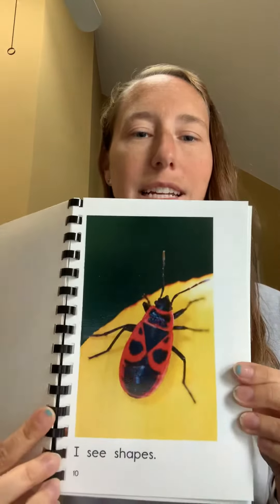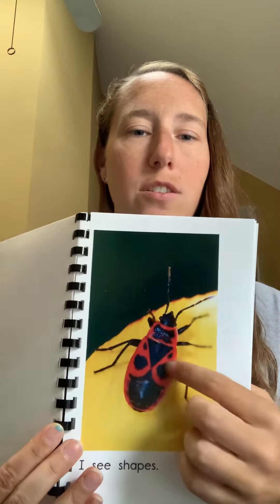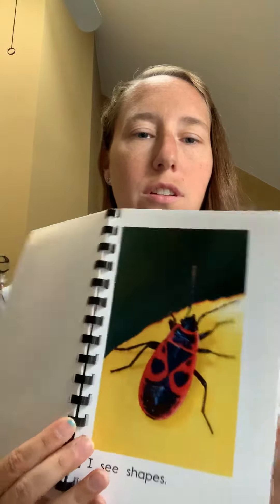I see shapes. This has a triangle and a circle. The end.